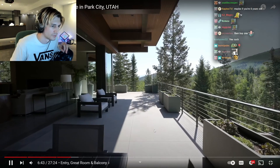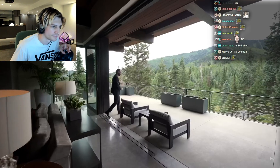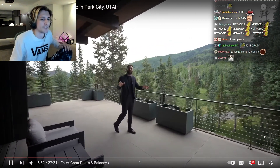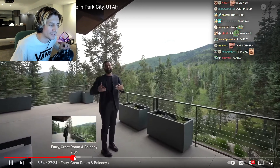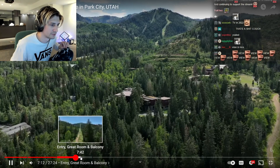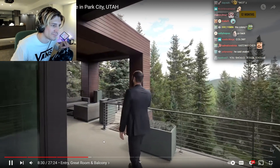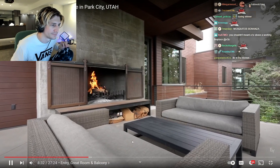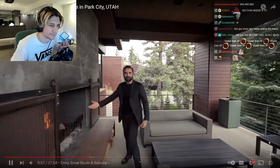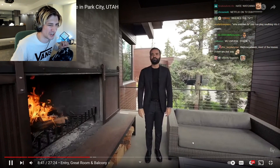We have this cantilevered balcony, which is an amazing outdoor space. Throughout the home there are a lot of concrete patios — all heated, which is great during winter. The outdoor furniture could be better. This home is located at the base of The Colony at White Pine Canyon. Around the patio there's another section with a wood-burning fireplace — super cozy with different view corridors.